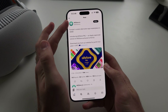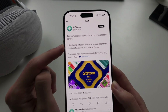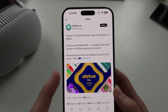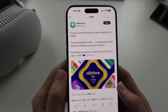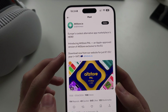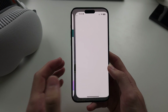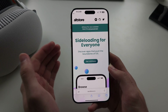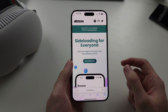This is AltStore — Europe's coolest alternative app marketplace. Introducing AltStore Pal, an Apple-approved version of AltStore exclusive to the EU. Download now from our website for just €1.50 a year. The reason why this costs money is Apple charges AltStore in order for them to host the app marketplace, so that cost is just Apple's cost.